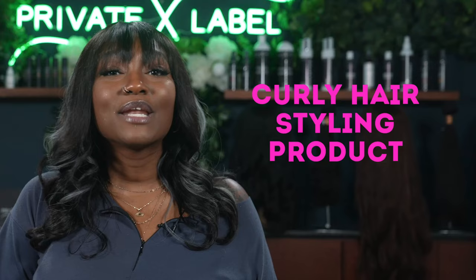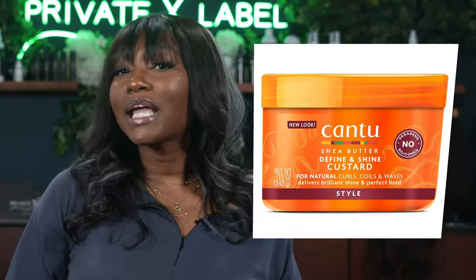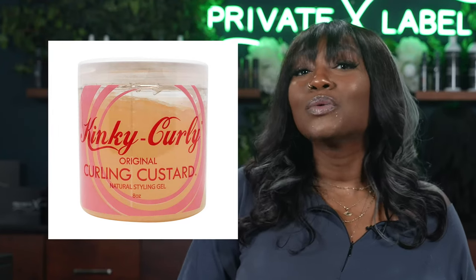Number 18 is going to be Curly Hair Styling Products. Curling custard products keep your natural waves beautiful and shiny. Looking at fluid ounces and prices, there is a considerable difference: the Cantu Define and Shine Custard is 12 fluid ounces and just $6, versus the Kinky Curly Curl Custard Gel, which is only 8 ounces and ranges from about $17 at Target. That's saving $11.